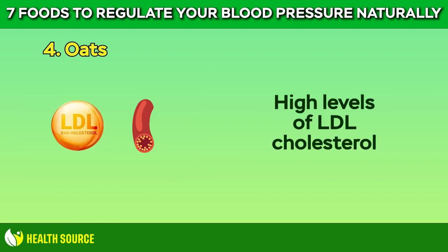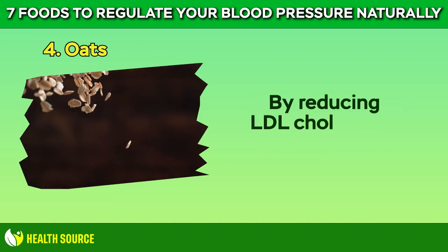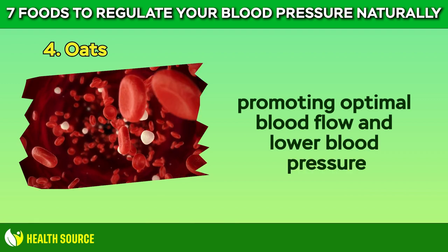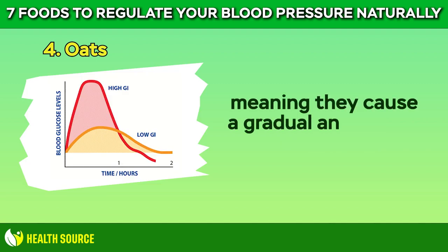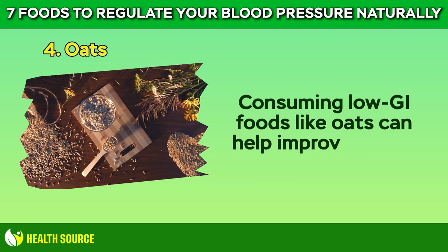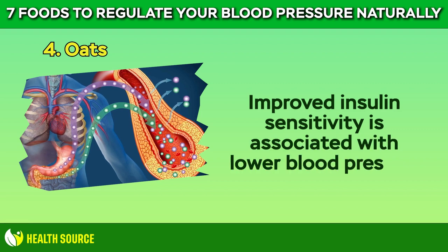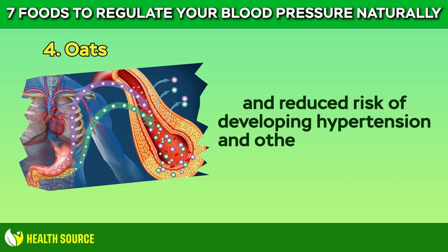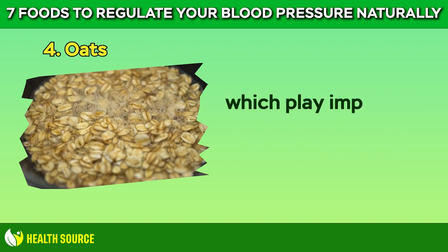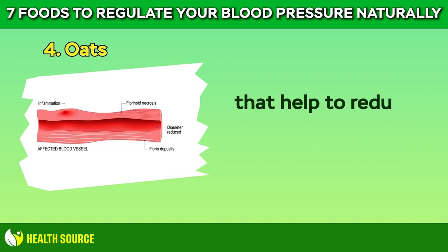High levels of LDL cholesterol can contribute to the buildup of plaque in the arteries, narrowing them and increasing blood pressure. By reducing LDL cholesterol levels, oats help to maintain clear and healthy arteries, promoting optimal blood flow and lower blood pressure. Oats have a low glycemic index (GI), meaning they cause a gradual and steady increase in blood sugar levels compared to high GI foods. Consuming low GI foods like oats can help improve insulin sensitivity and regulate blood sugar levels. Improved insulin sensitivity is associated with lower blood pressure and reduced risk of developing hypertension and other cardiovascular conditions. Oats are also a good source of essential minerals like magnesium and potassium, which play important roles in regulating blood pressure.